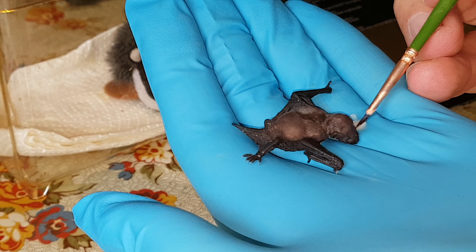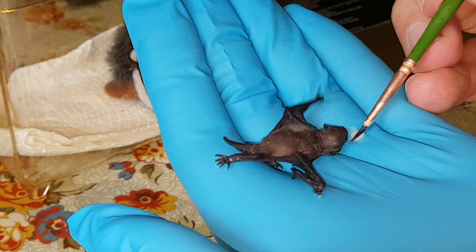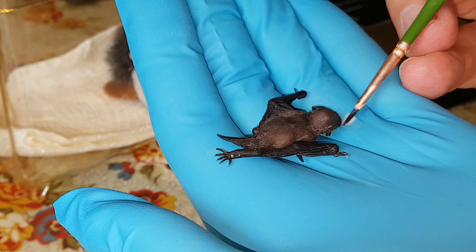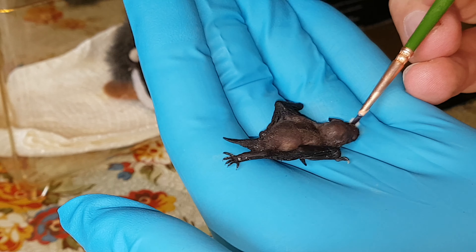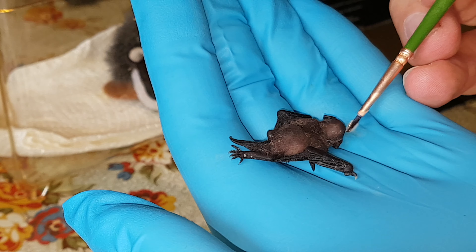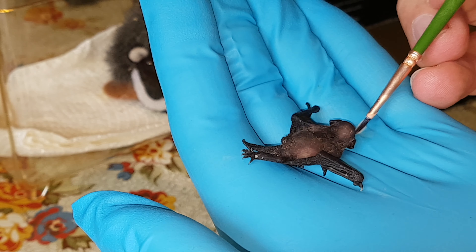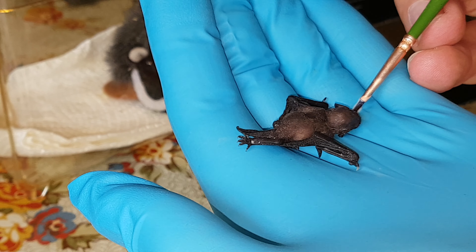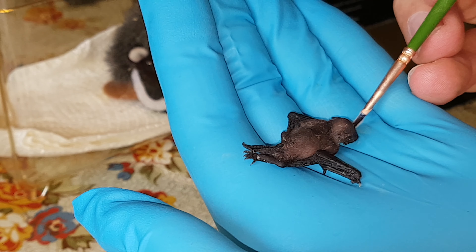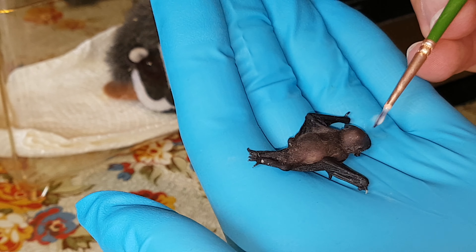He'll lick it all up off my glove if I just put it on the glove, and as you can see he loves to lick it off the glove or to take it directly from the paintbrush. But in a week or so, or when he gets a bit bigger, we'll get him a mixture of well pulped-up mealworms basically, to try and get him to grow big and strong.